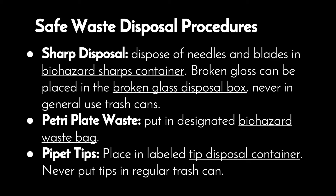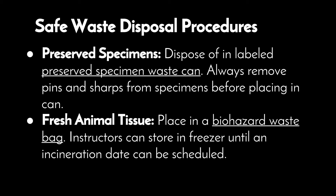For pipette tips, place in labeled tip disposal containers. Never put tips in regular trash cans. For preserved specimens, dispose in a labeled preserved specimen waste can. Always remove pins and sharps from the specimens before placing them in the can. For fresh animal tissue, place it in a biohazard waste bag. Instructors can store it in a freezer until an incineration date can be scheduled.